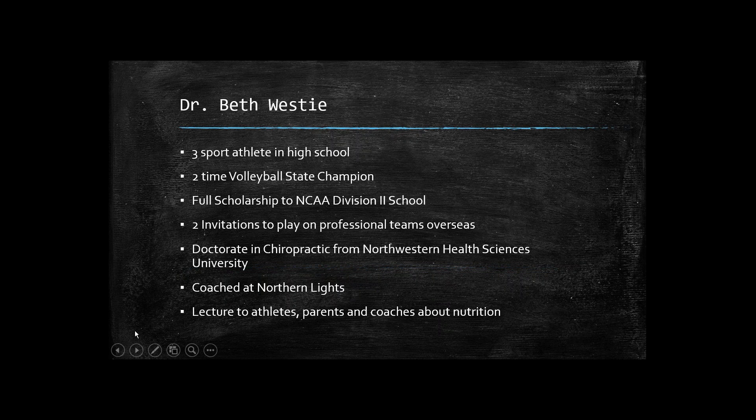To introduce myself, I am Dr. Beth Westy. I was a three-sport athlete in high school and played volleyball in college, and was a two-time volleyball state champion in high school. I earned a full scholarship to a NCAA Division II school. I also received two invitations to play on professional teams overseas — one in Europe and one in Australia — but turned those down to attend Northwestern Chiropractic School and get my doctorate. From there I opened an office, spent years treating patients and working with athletes in a clinical setting. I've also coached at Northern Lights JO Club, one of the top volleyball clubs in the Midwest, and now I do lectures for athletes, parents, and coaches about nutrition.